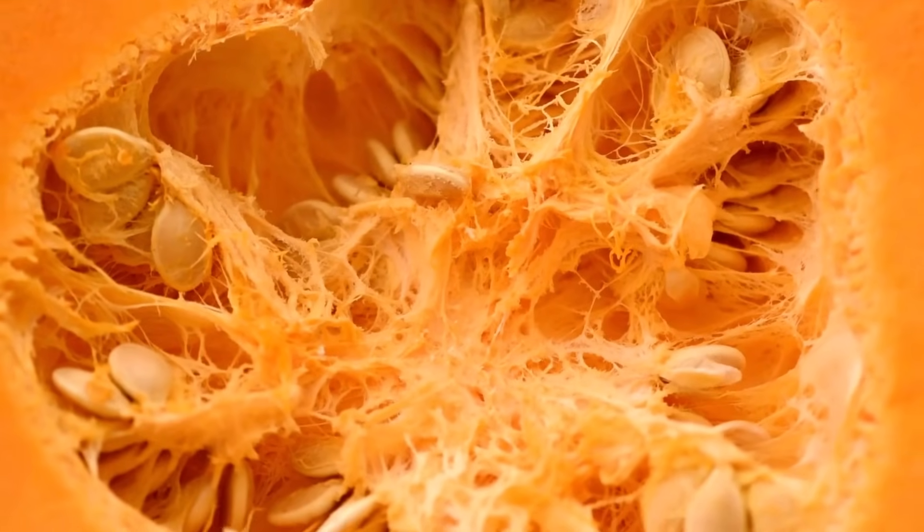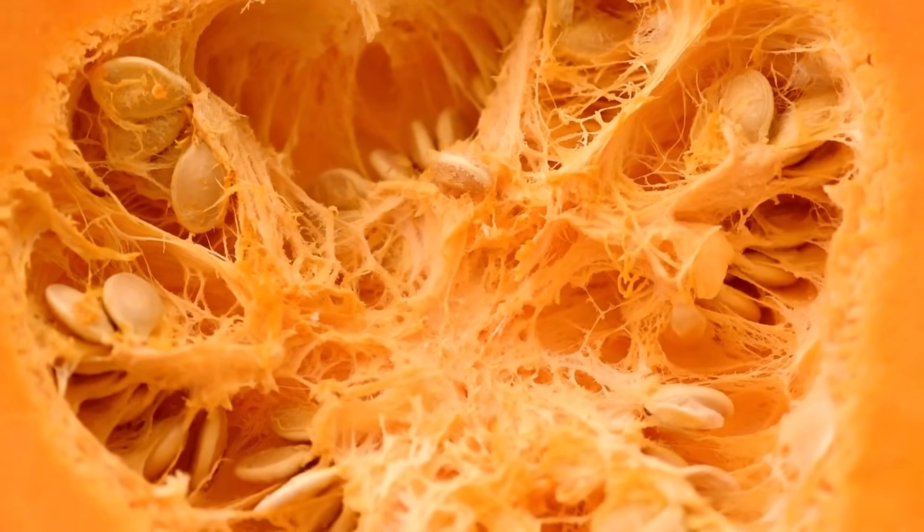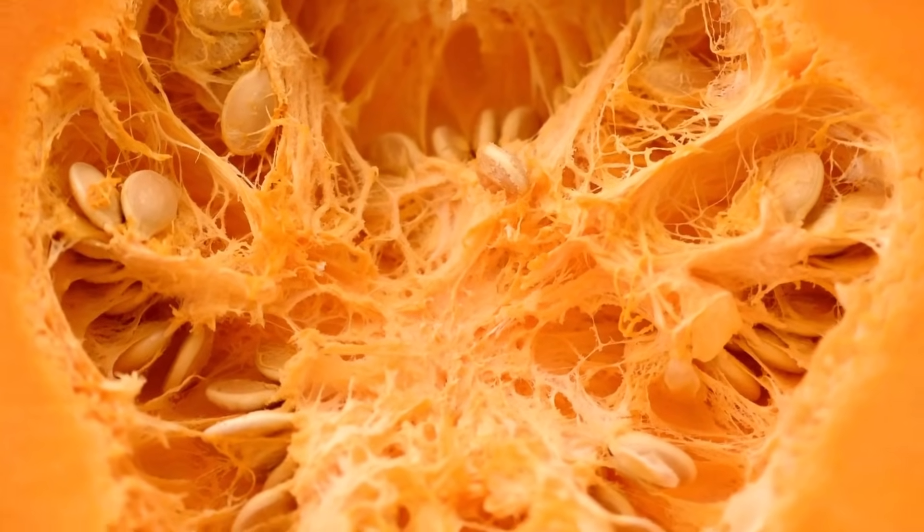The amount of seeds a pumpkin has depends on its size. The larger the pumpkin, the more seeds it will have.